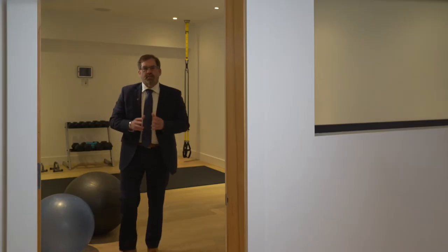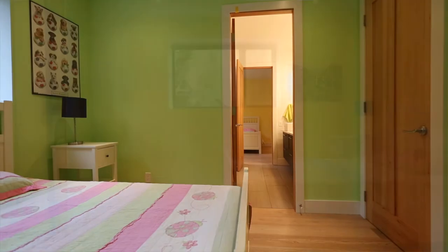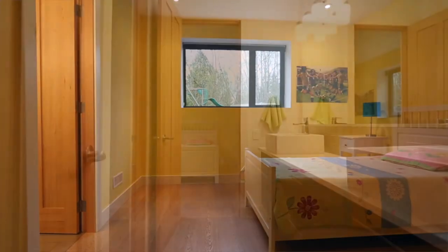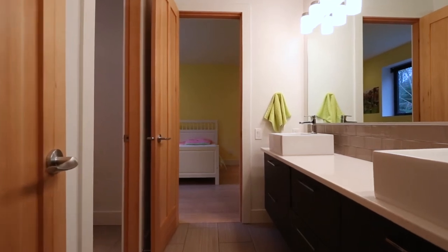In addition to having this gorgeous fitness room downstairs, the lower floor has three more bedrooms. One of the bedrooms has its own four-piece bath just outside the door in the hallway, and the other two bedrooms share a Jack and Jill bath, which is perfect for two kids downstairs.